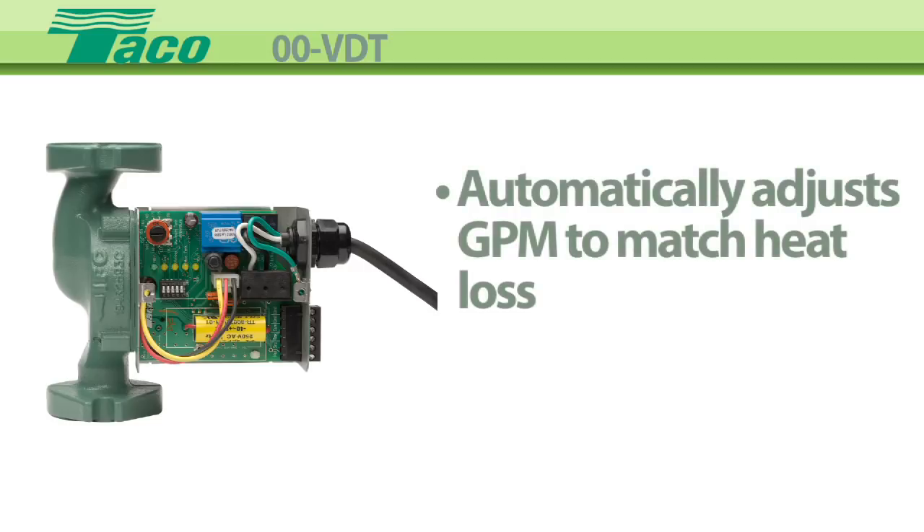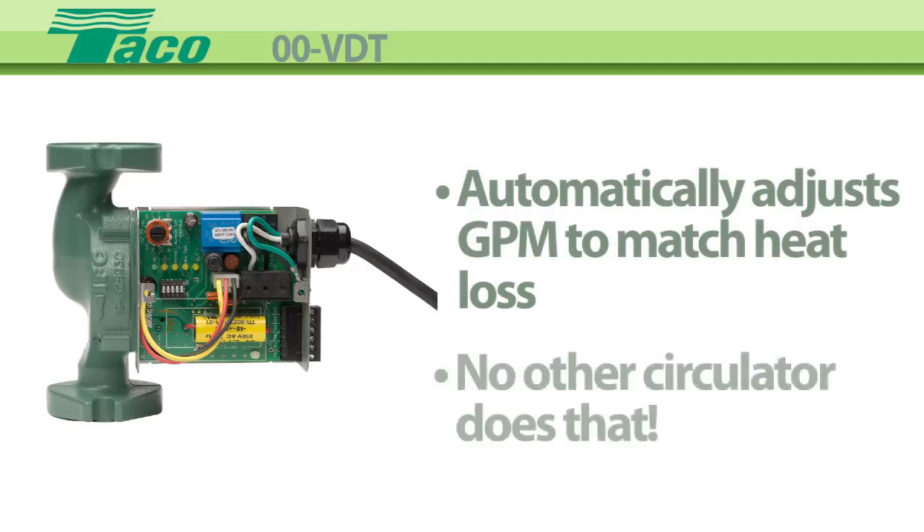Watch the circulator automatically adjust GPM to match the real-time heat loss of the building — something no other circulator can do.